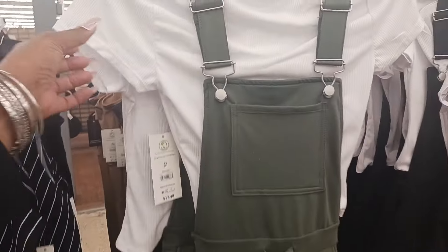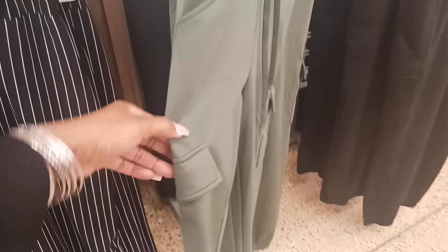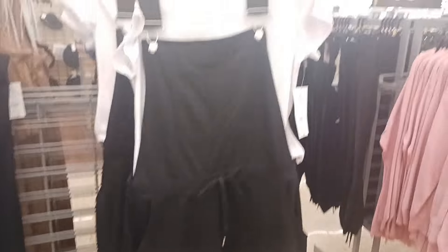And we have these cute jumpers here which have a little tee under it — a little shirt — for $17.48 by No Boundaries. We have a little pocket here and a tie in the waist. You have a pocket here, kind of like a cargo. They have it in green and also in black.